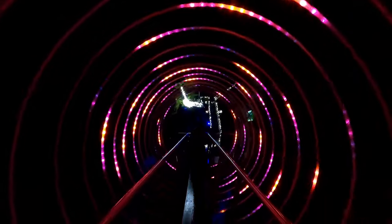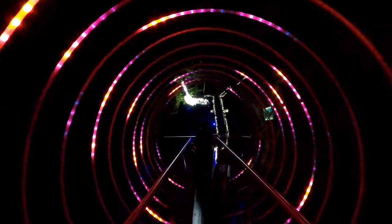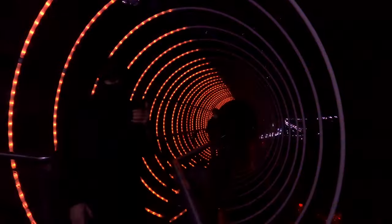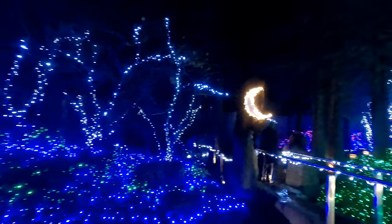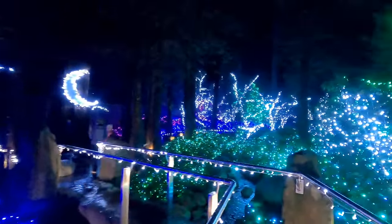It's kind of psychedelic. And a final little walk through this sparkling forest as we head back to the gates.